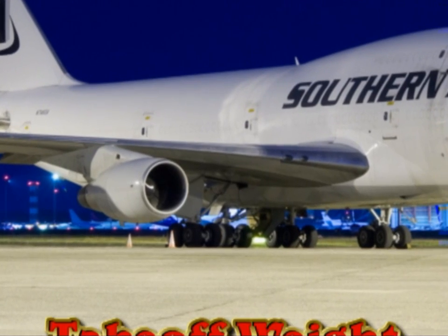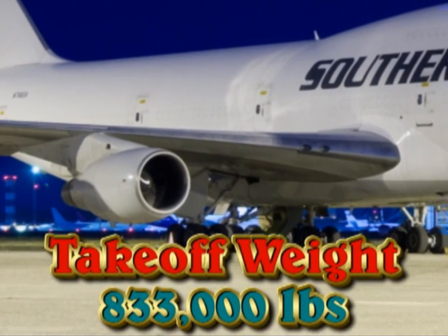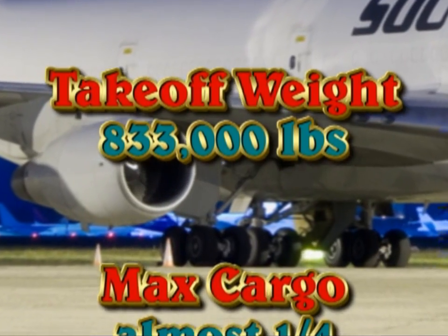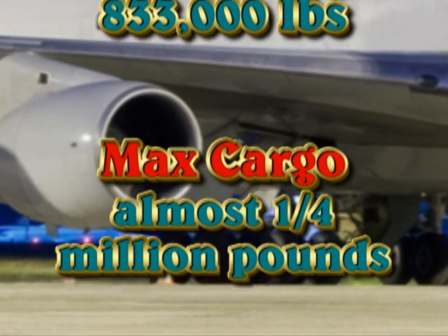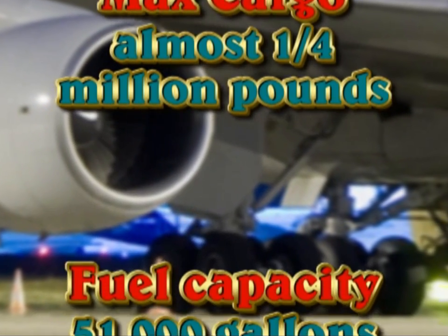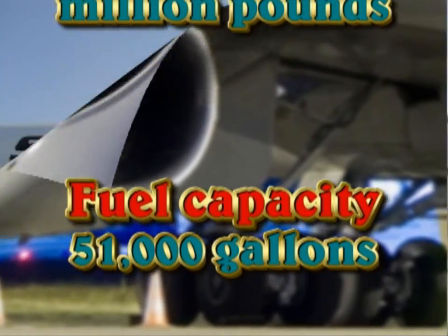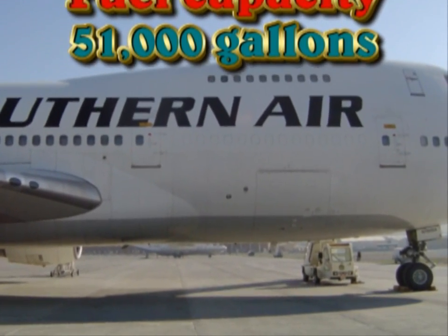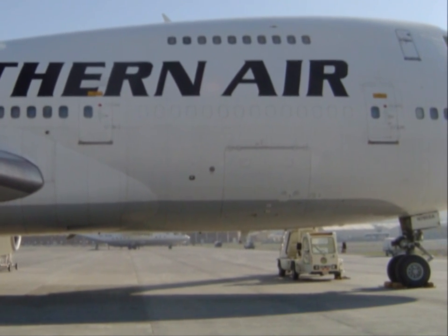When we're all ready to go and take off, we weigh 833,000 pounds for takeoff. In that cargo area I just showed you, we could put almost a quarter million pounds of cargo. And when we pull up to our gas station and say fill her up, that's 51,000 gallons of gasoline. That's big by anybody's standard.